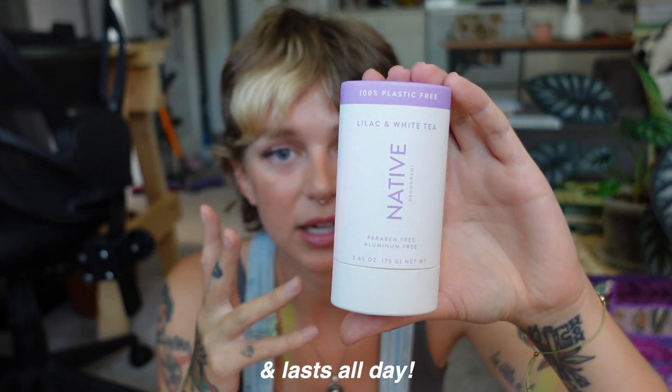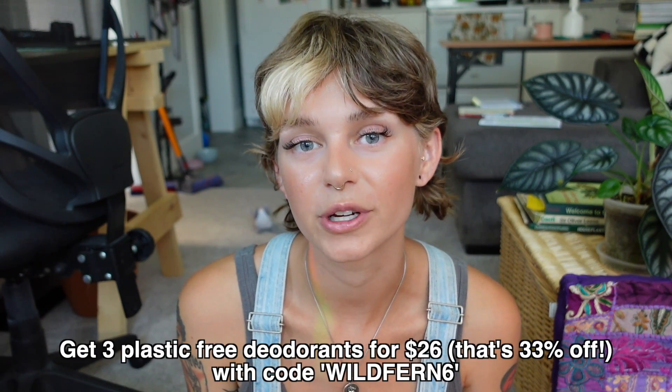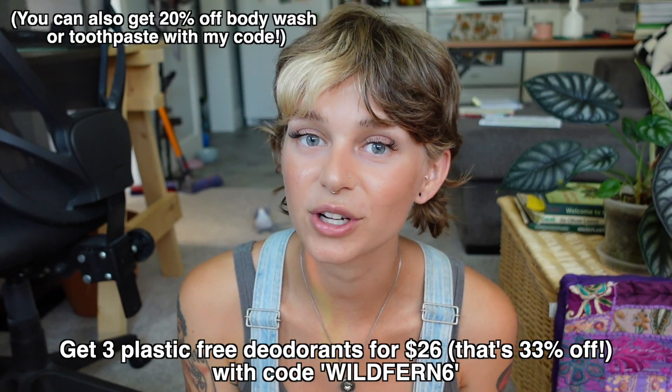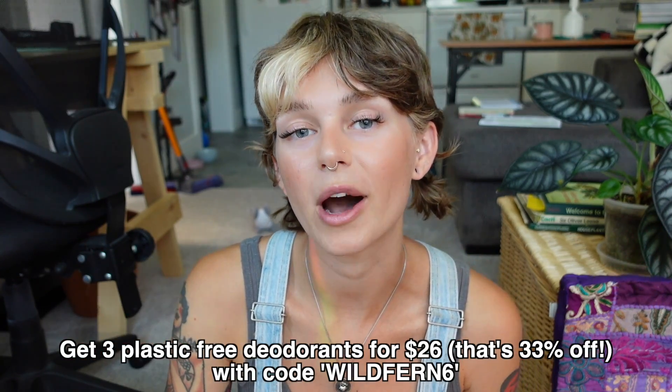It honestly smells like I'm sitting in the garden — really enjoying it. Native deodorants are aluminum free, paraben free, cruelty free, vegan, and they're made with simple ingredients like shea butter and coconut oil. They're offering 33% off your first Native plastic-free deodorant pack — normally $39, but you'll get it for $26. Just click the link in the description and use my code wildfern6. Thank you so much to Native for making today's video possible — now let's check out the plant updates!